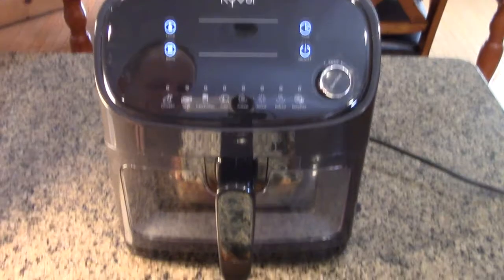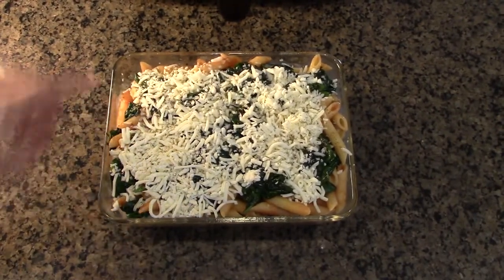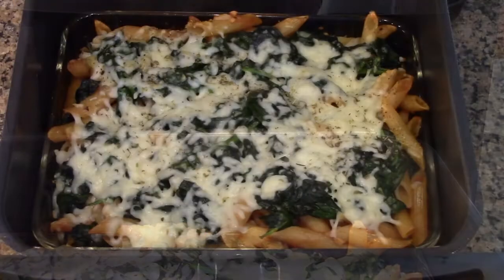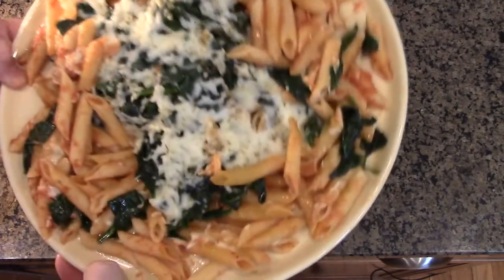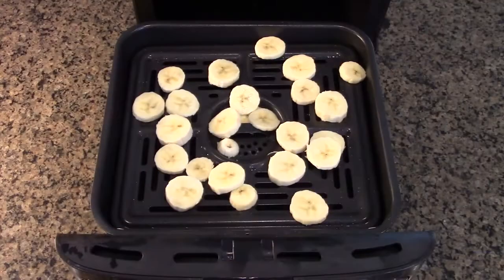Another thing we're going to show is making a pasta spinach bake. A Pyrex glass dish fits right in the Kyvol unit. Here we have the casserole cooking and it looks like it's almost ready. There it is in the Kyvol air fryer, and we're going to take it out and see how it tastes. Here's the final product — cooked nice and evenly and absolutely delicious.